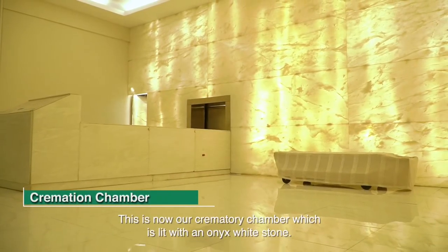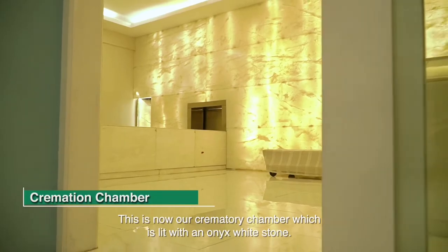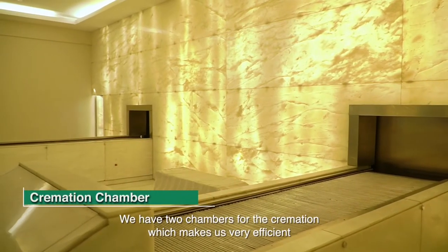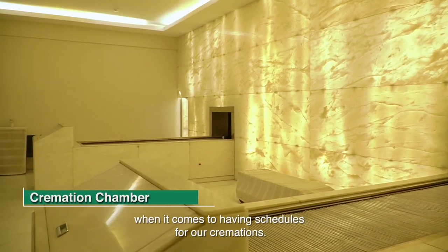This is our crematory chamber, which is lined with an onyx white stone. We have two chambers for the cremation, which makes us very efficient when it comes to scheduling our cremations.